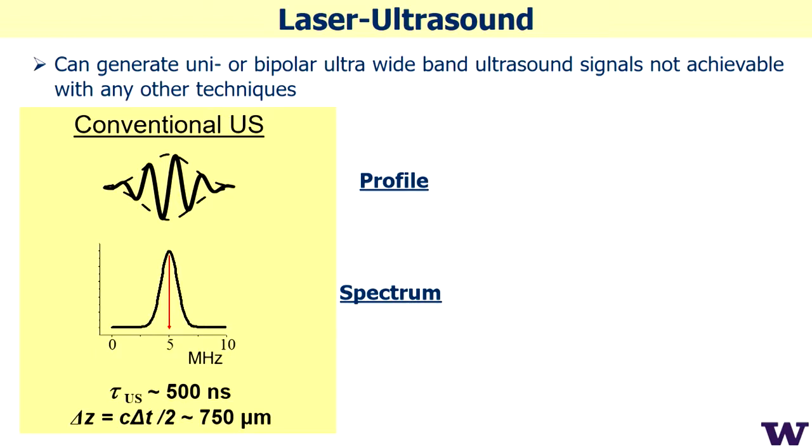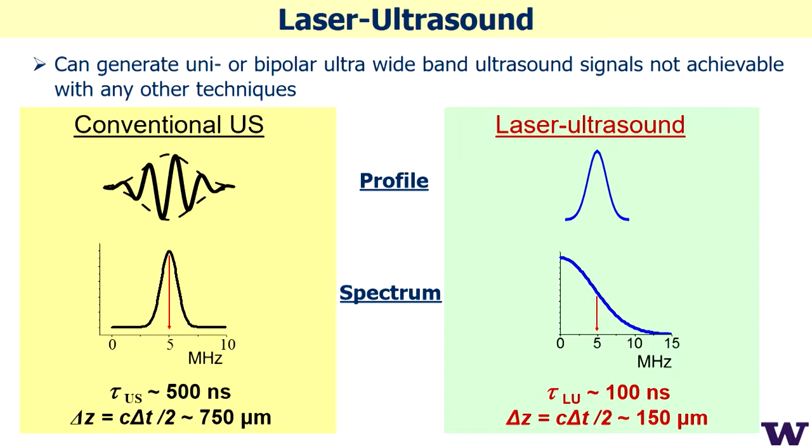If you look at a conventional ultrasound signal, it looks like a burst — multiple cycles — with the spectrum centered at a certain frequency, and resolution determined by the envelope. With laser ultrasound, you have just half a cycle of this signal. At the same characteristic frequency, you get at least three times better resolution — you can look deeper, resolve single plies, and get much better image quality.